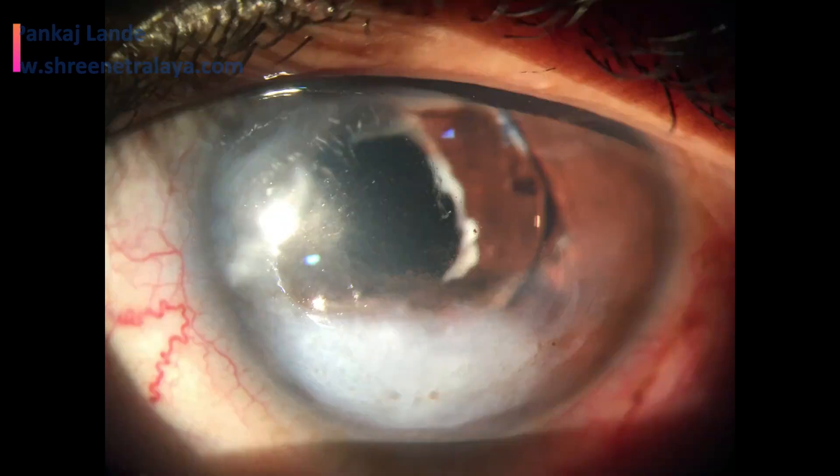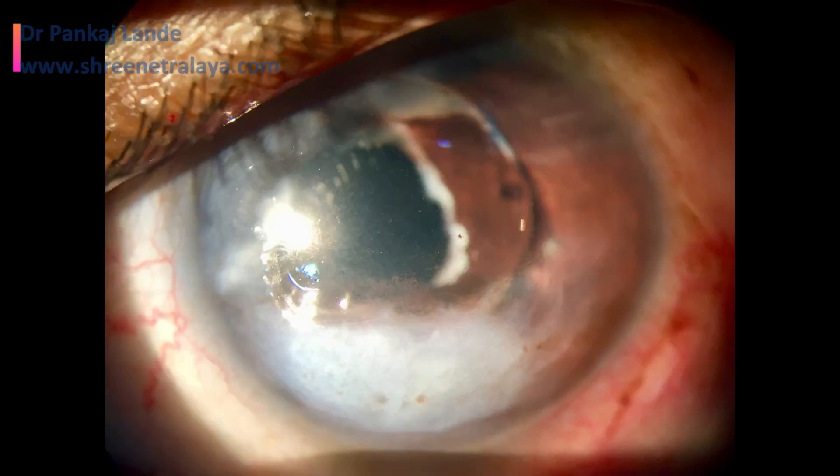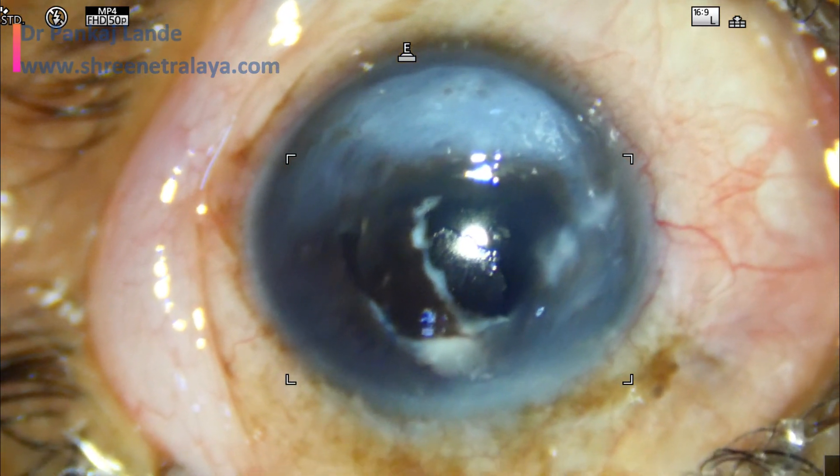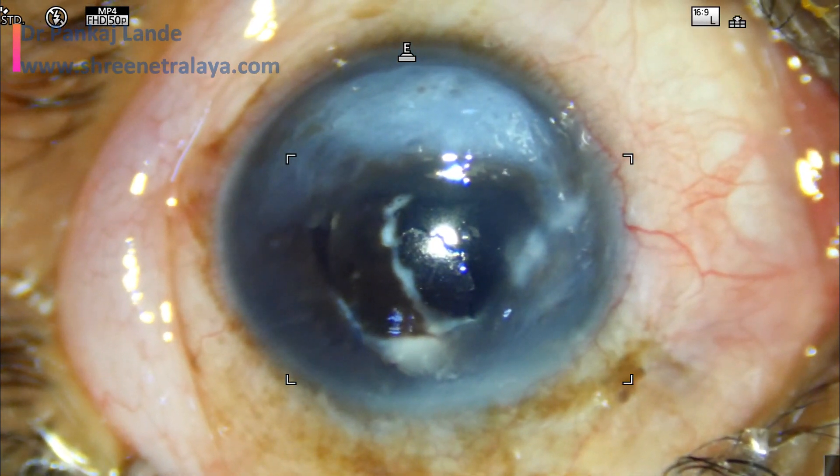The patient had a history of trauma in childhood, following which she has a vision of 6/36 with corneal scar. She is not comfortable with this corneal scar as it has caused facial disfigurement. The scarring is as shown in the pictures.